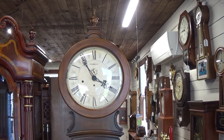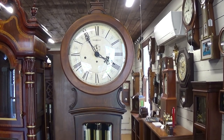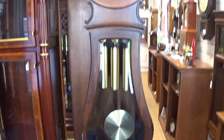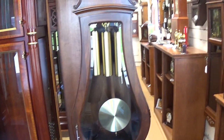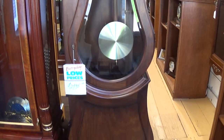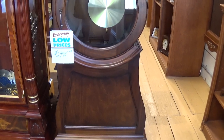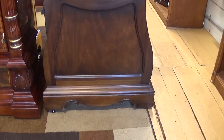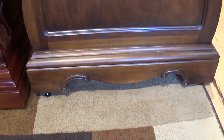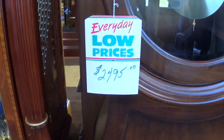What I have for you today is a Howard Miller Aaron model clock. Howard Miller still makes this one brand new and the new price is $51.95 on our website. At this price you're getting a clock that really is almost like new for less than half the price.